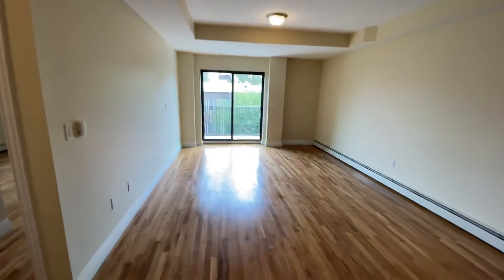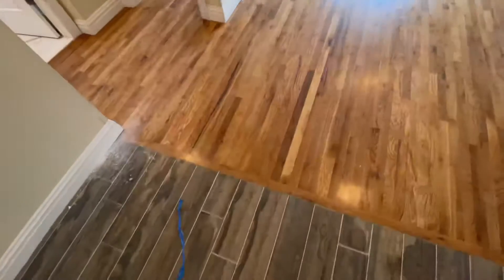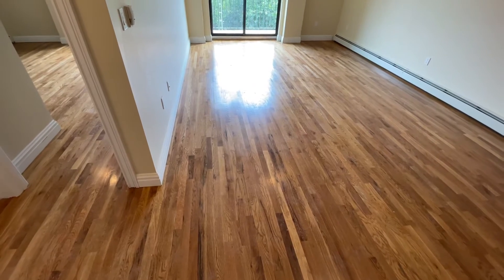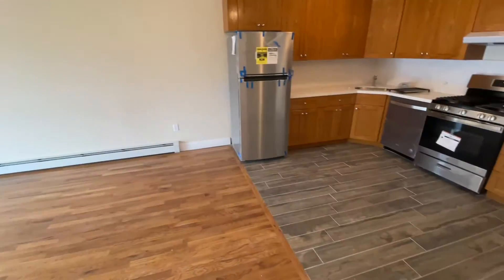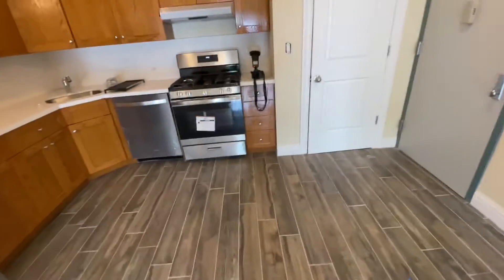To give you an idea of the size: from the line that divides the kitchen from the living room, it is about 20.8 feet from here to the wall at the end. It's a pretty big living room, and you have very high ceilings as well. The width is 12.11 feet, so as you can see it's really large.